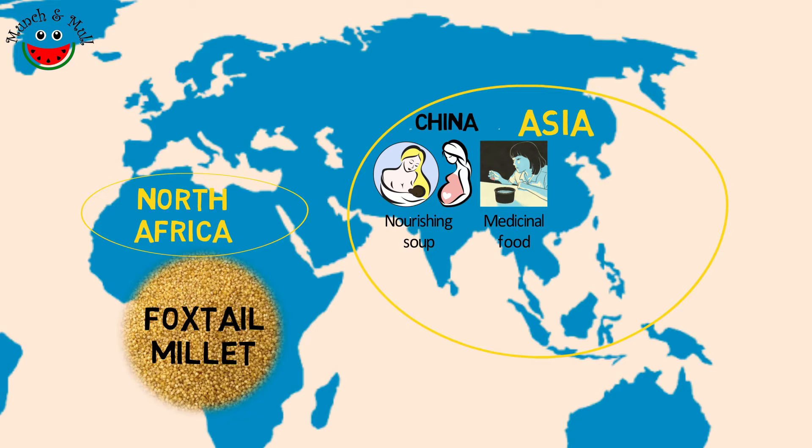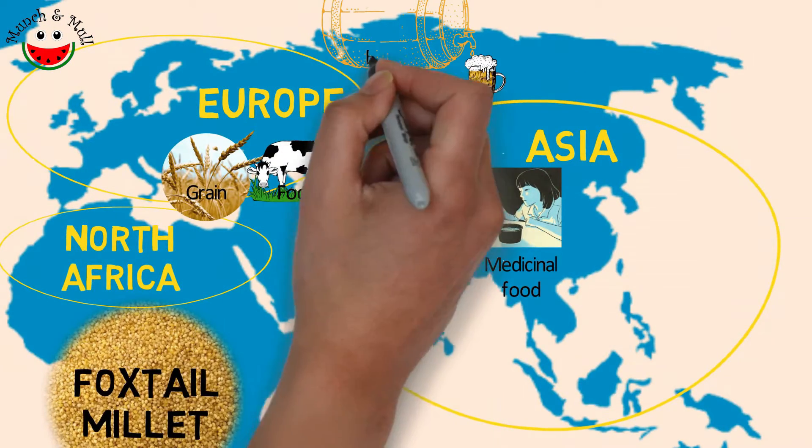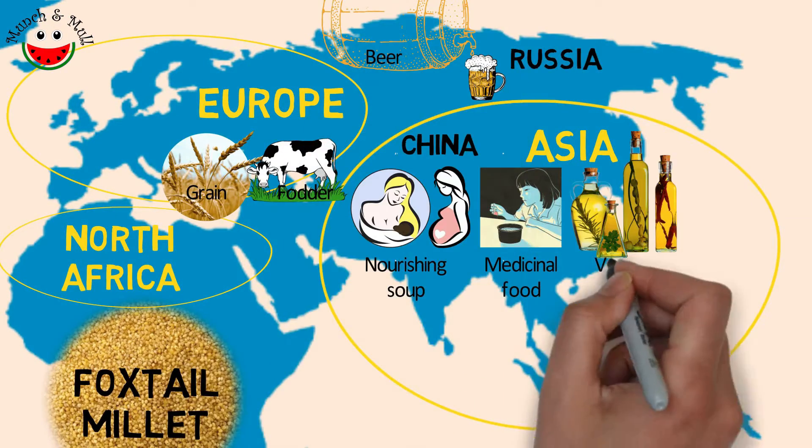In Asia, North Africa and Europe, foxtail millet is widely used as a food grain and as a fodder crop. It is also used for brewing beer in Russia and for vinegar production in China.